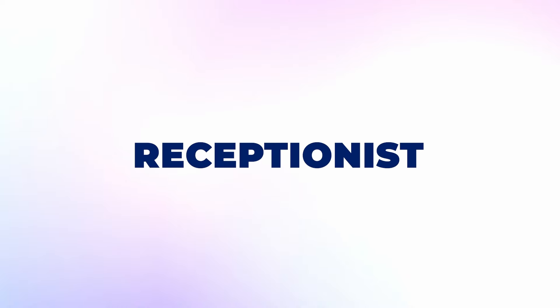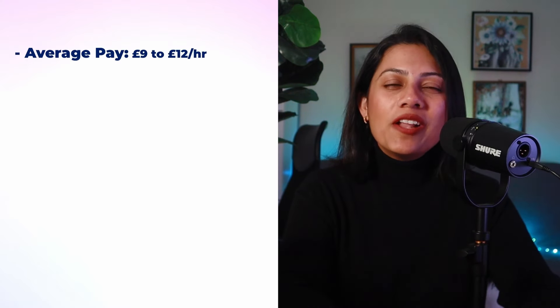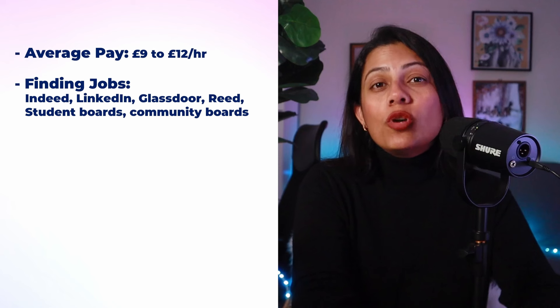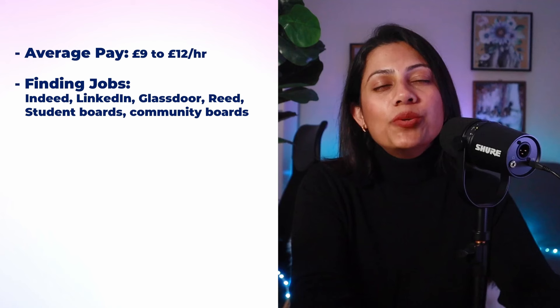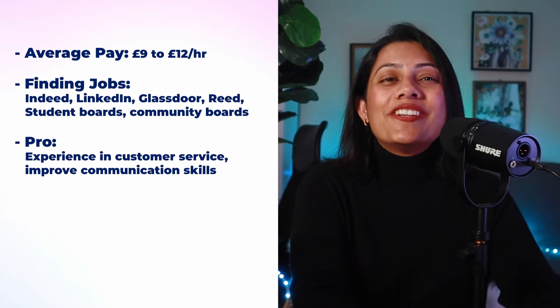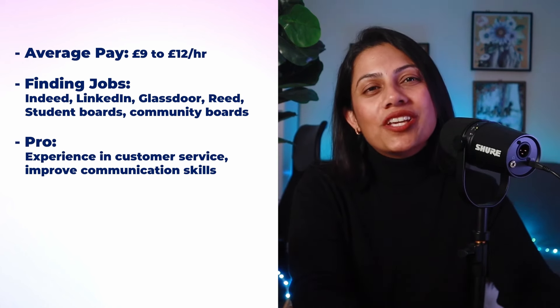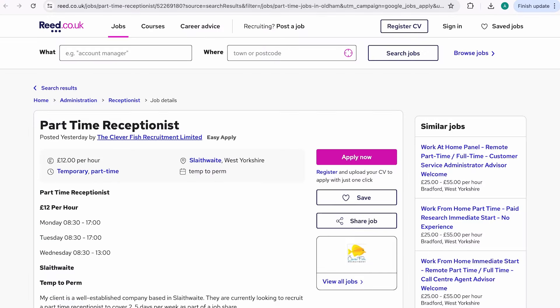Another role you can take up is receptionist. A typical day will involve answering calls, greeting customers, responding to queries, scheduling meetings or appointments, and day-to-day administrative activities. The average pay is anywhere from £9 to £12 per hour. If you'd like a job as a receptionist, check Indeed, LinkedIn, Glassdoor, Reed, Student Boards and Community Boards. A pro of working in this sector is gaining strong customer service experience and improving your communication skills. The con is it may not be related to your line of study.